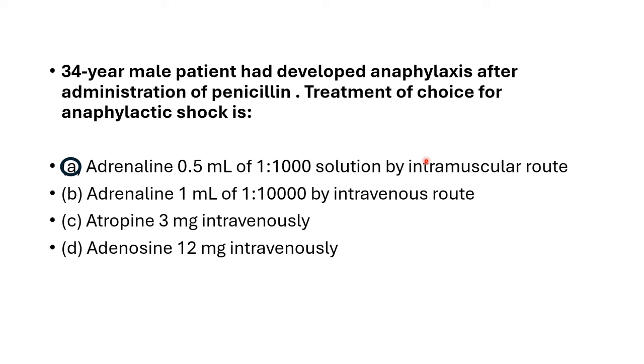If a repeated dose by intramuscular route does not produce the desired effect, then the intravenous route can be chosen. However, the dilution of adrenaline will be 1 in 10,000 for the intravenous route.